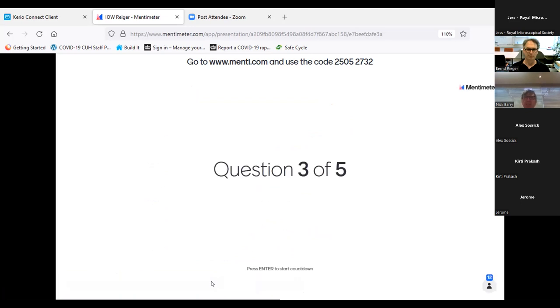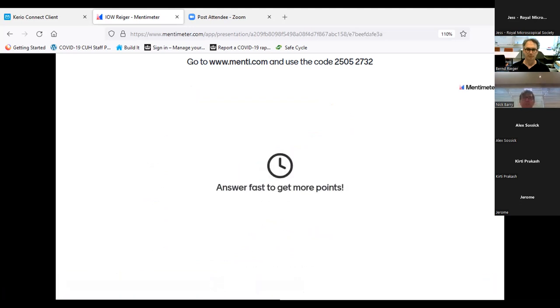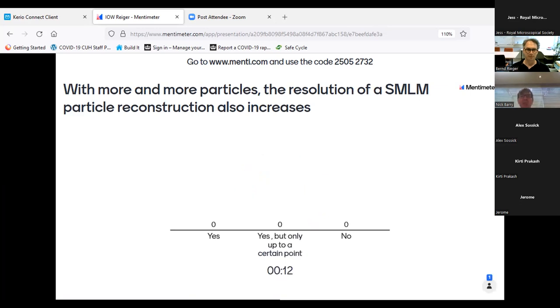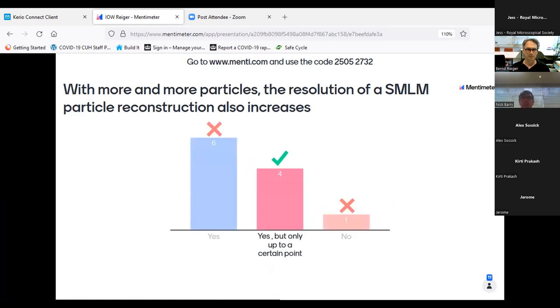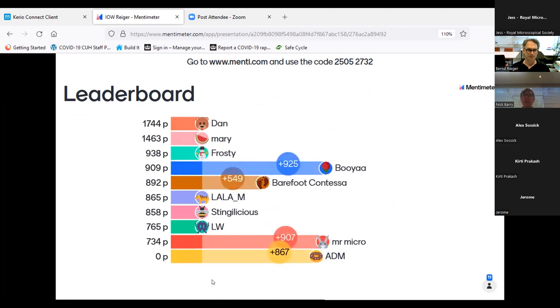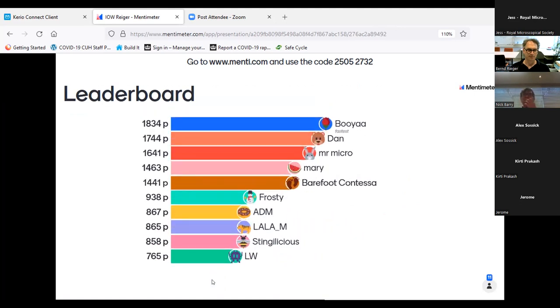Question three: With more and more particles, does the resolution of a single molecule localization microscopy particle reconstruction also increase? Yes, yes but only up to a point, or no? The answer is yes, but only up to a point. Question four: Are feature measurements on a reconstructed particle more precise than on all the single particles individually? Yes, no, or does not matter? The answer is yes.